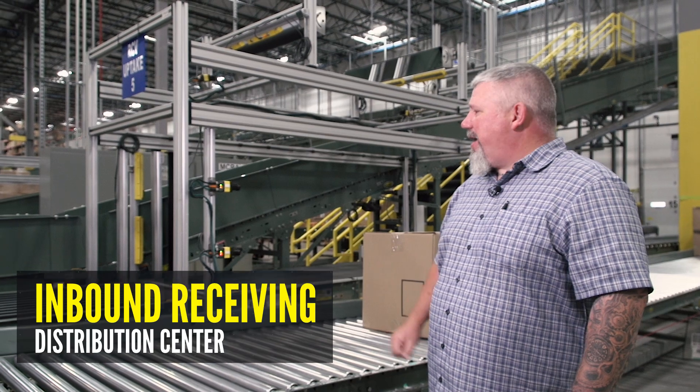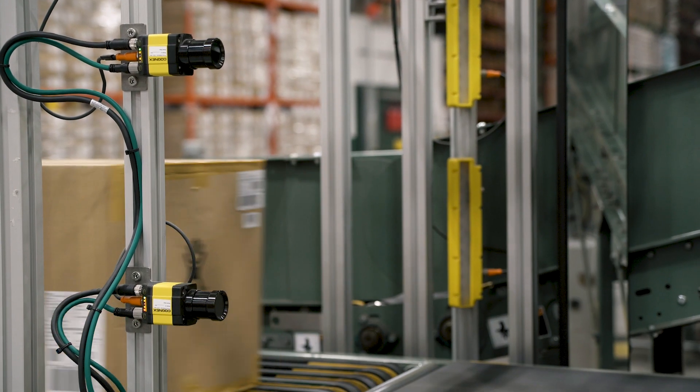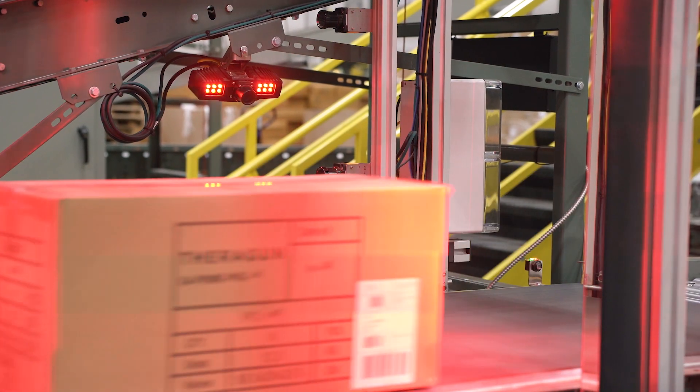This is an example of one of the Cognex scan tunnels that we've integrated with an MRT transfer. It allows us to make an instantaneous decision whether our product will go to backstock or whether it's going to go through the building to shipping.